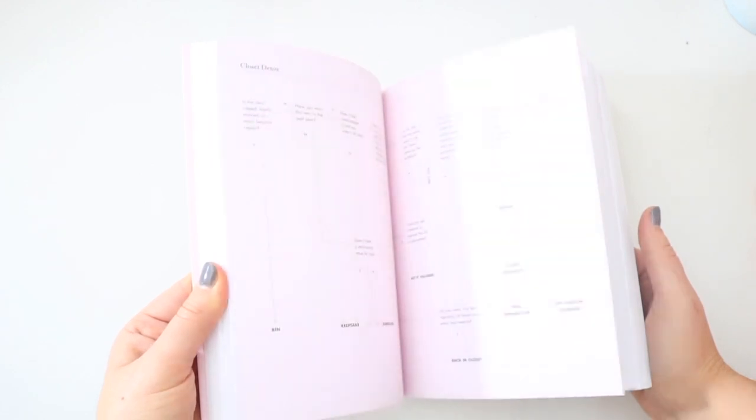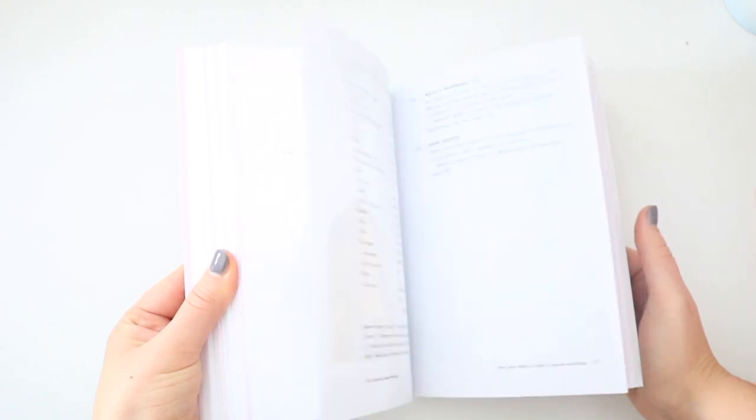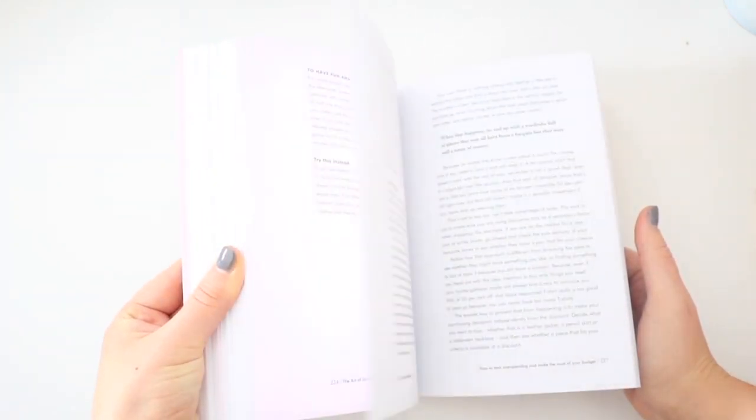If you hadn't already guessed, I have one copy of The Curated Closet to give away — not this one, obviously, but your very own copy. The lovely Anushka Rees is donating a copy to this giveaway, so thank you so much Anushka. You can enter by commenting down below for one entry. There's also a post on my Instagram for another entry, and a post on my Facebook for a third entry — I'll link those posts below. You can have up to three entries total.